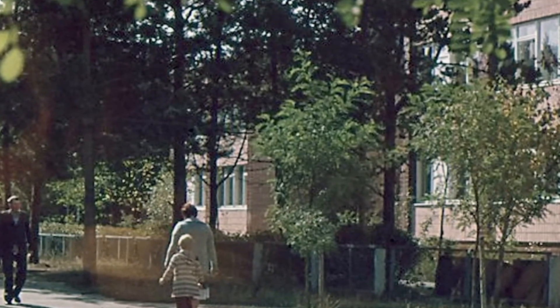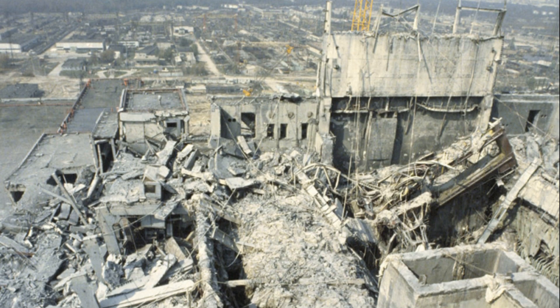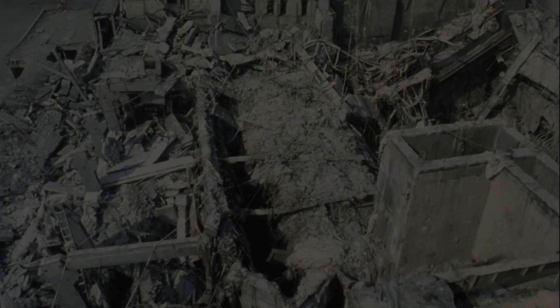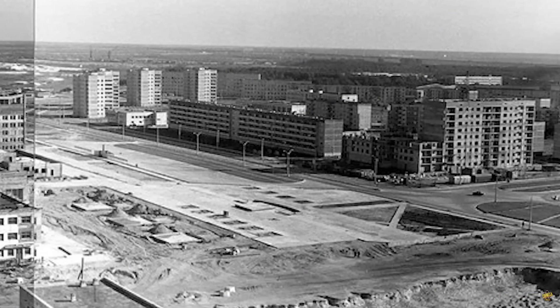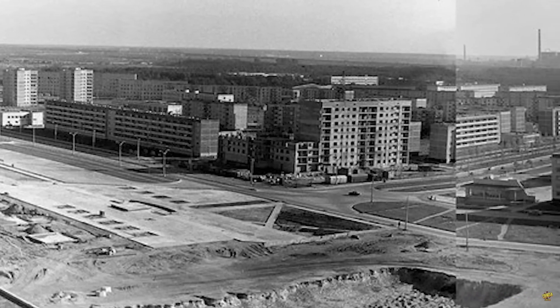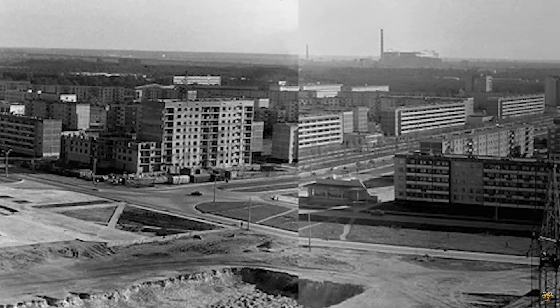Gamma radiation is high-frequency and, therefore, high-energy electromagnetic radiation, having no mass or electrical charge. It has great penetrating power, being able to pass through the human body and even dense materials like lead and concrete, although these materials can attenuate its intensity. It can be extremely dangerous due to its ability to penetrate tissues and organs.